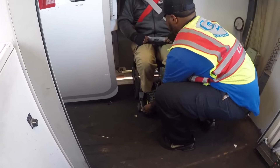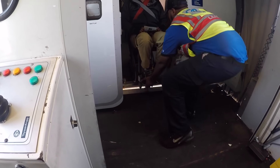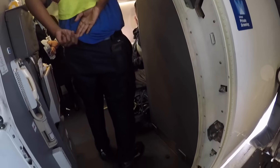Here we go backwards onto the plane. You should always be going backwards when you get on the plane. If you try to go forwards, it could be a problem when they have to make the turn up in the front galley to then go backwards down the aisle.